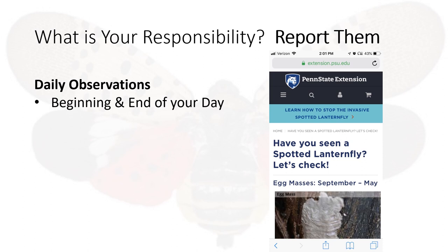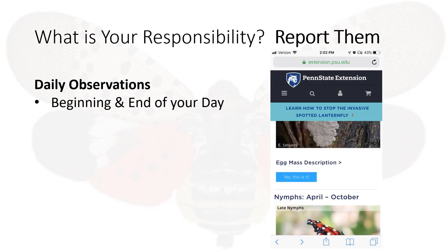Penn State and the Pennsylvania Department of Agriculture have teamed up in an effort to eradicate this bug. That site will allow you to scroll down to the various stages of the fly that you found. Click the blue rectangle and there you have reported your findings.